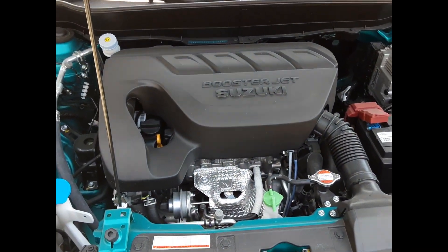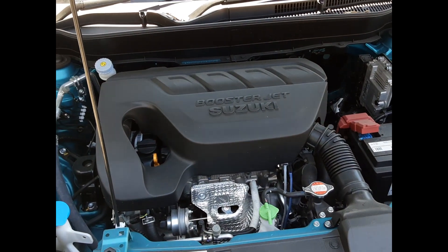Here we have our K14C four-cylinder 1.4-litre turbo petrol engine.